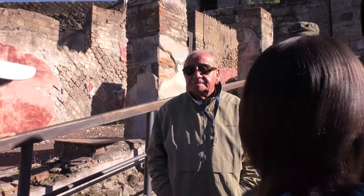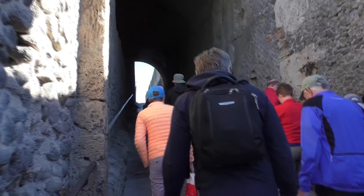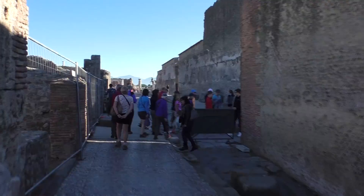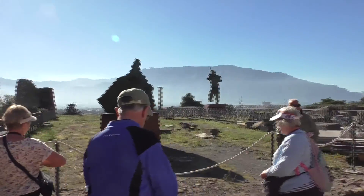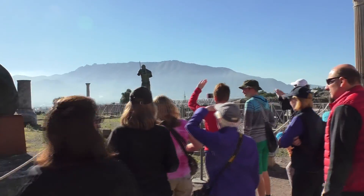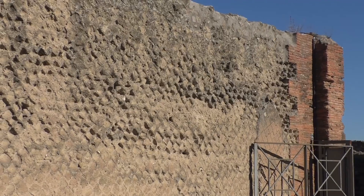In Roman times, this was the seafront, which is now a kilometre inland. After passing through Porta Marina, there are house remains on the left and the Temple of Venus to the right. The temple is on a panoramic viewpoint; it is one of the oldest in Pompeii, but little remains apart from some columns and the wall backing on to Via Marina.